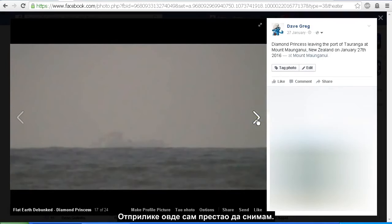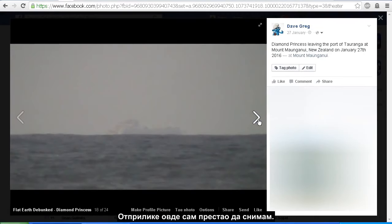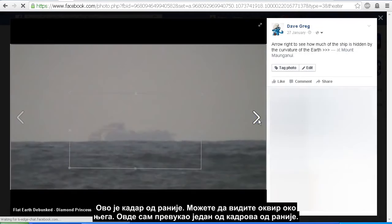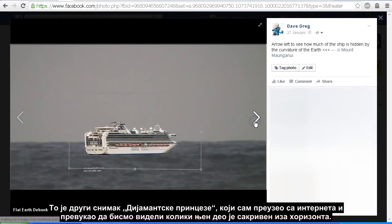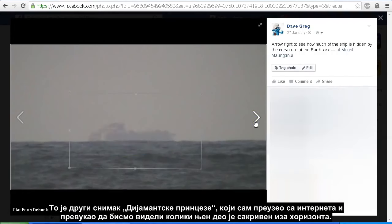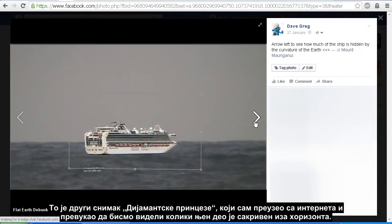This is about where I stopped filming. In this earlier frame you can see there's a box around it, because in the next shot I've got an overlay of another shot of the Diamond Princess — either an earlier shot or one I took off the internet — overlaid so that we can see just how much of the Diamond Princess is obscured by the horizon.